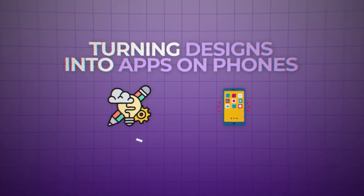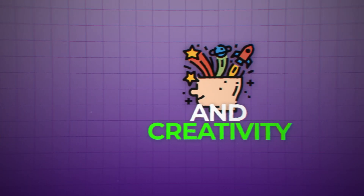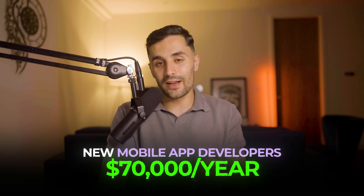The next step is turning those designs into real apps on phones: mobile app development. It's all about making apps for iPhones and Android phones. You'll be writing code for apps, designing how they look, and making sure they work well on different devices. New mobile app developers can make between $60,000 to $70,000 a year, but that's just the beginning.